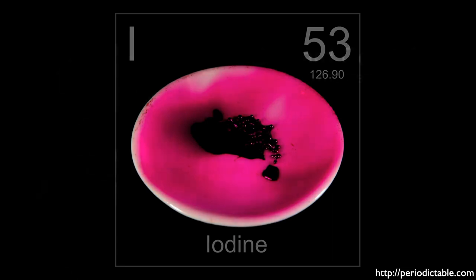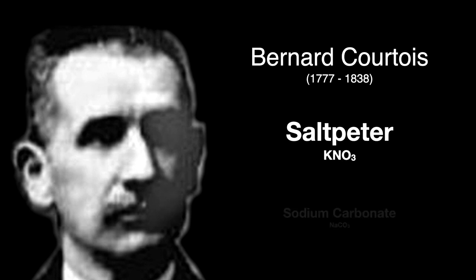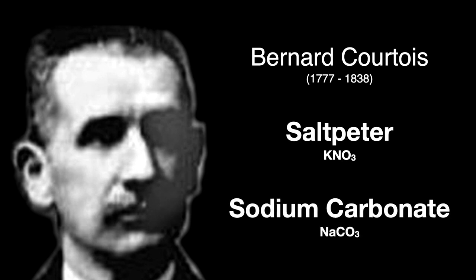The element was discovered by the French chemist Bernard Courtois in 1811. The photo is the only one available and would have been taken near the date of photography's invention. Courtois was in the business of manufacturing saltpeter, or potassium nitrate, a component of gunpowder. To refine the potassium nitrate he used sodium carbonate, which he got from the burning of seaweed.